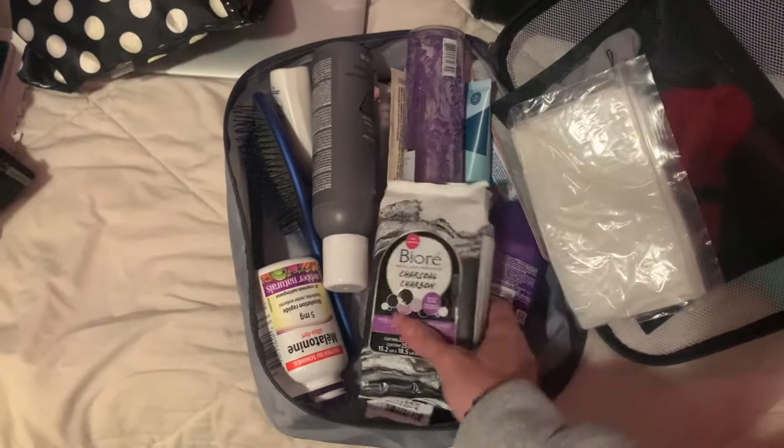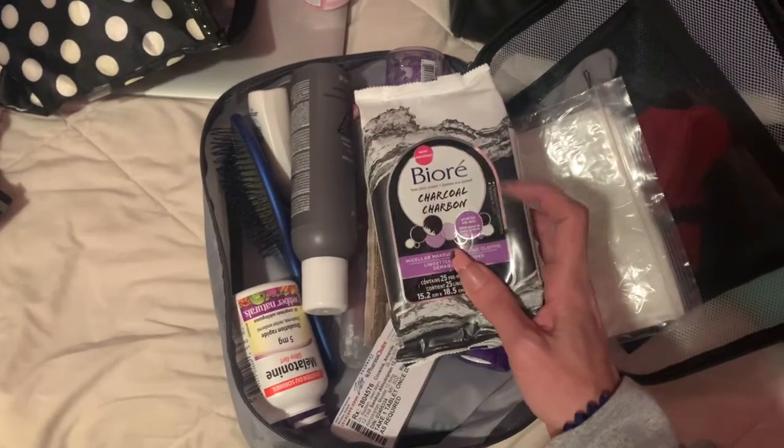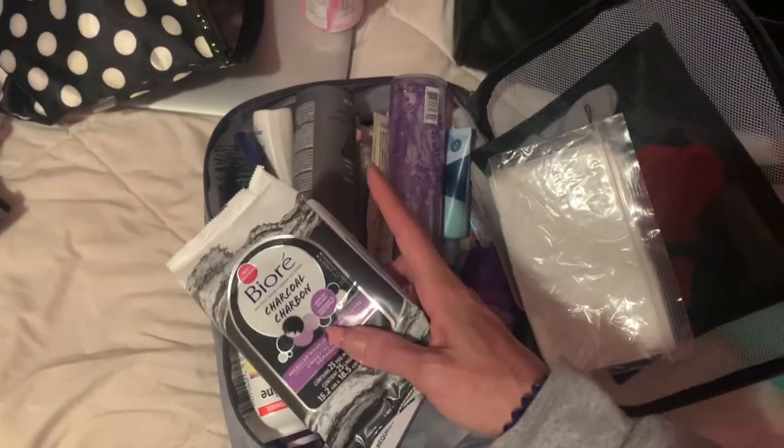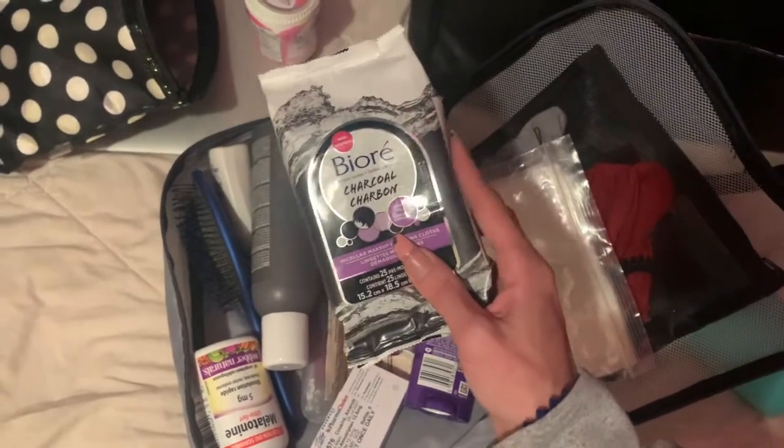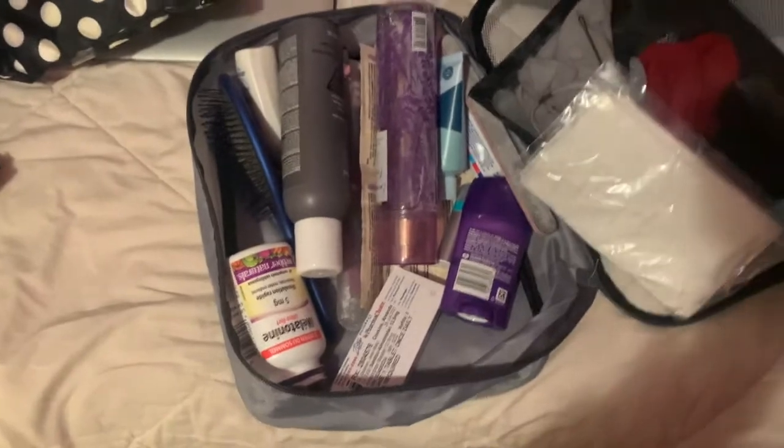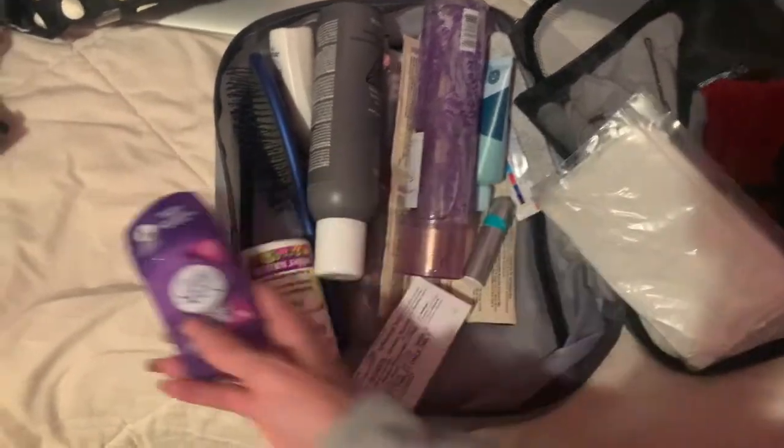Some wet wipes, baby wipes, makeup wipes — again, probably won't really be doing my makeup, but in case I just want to freshen up. These are a really good brand. Deodorant, migraine meds — because they don't have this medication at the hospital, they only have a different kind and an injection. So they told me to bring those.